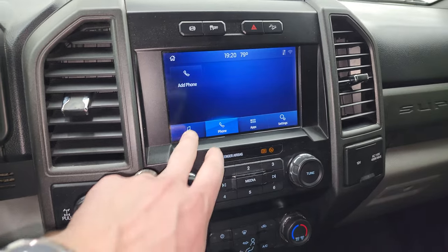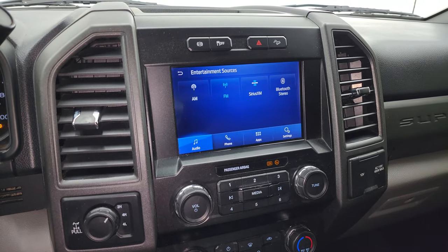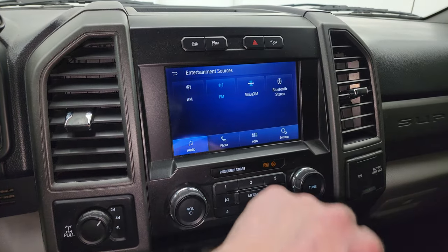This one does have the Sync radio, the 8-inch radio which is really nice. It has AM/FM and Sirius XM radio capabilities as well as Bluetooth controls.